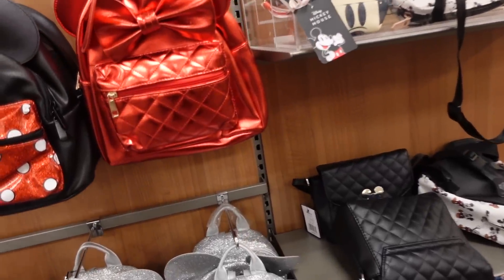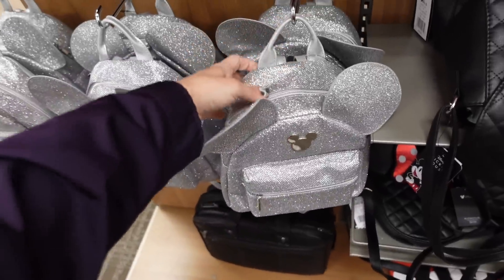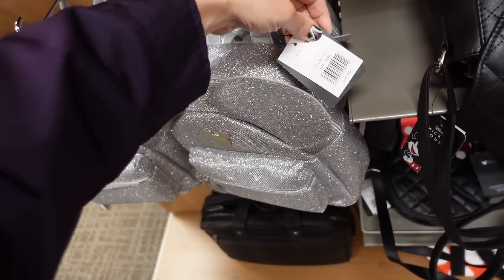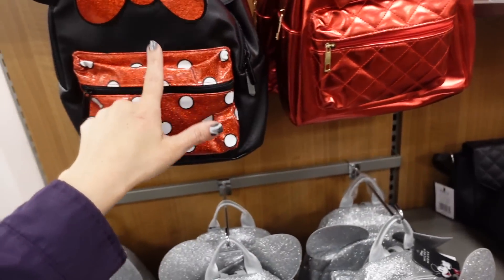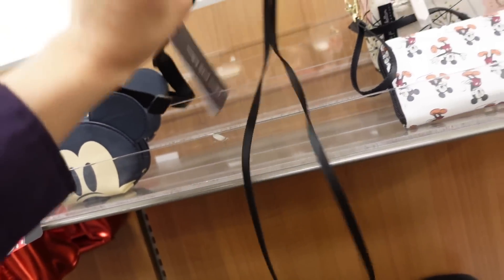I like to look at the Disney bags. So they have this glittery silver Mickey backpack — these are all 25% off. This one's $60, so it's $45. And they also have the full red. I think we saw this one before in the mini. Then I'm seeing new little crossbodies.